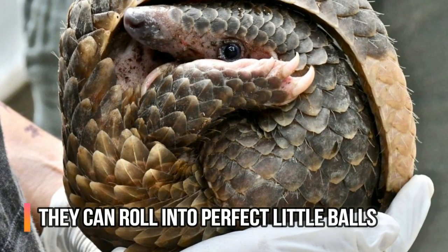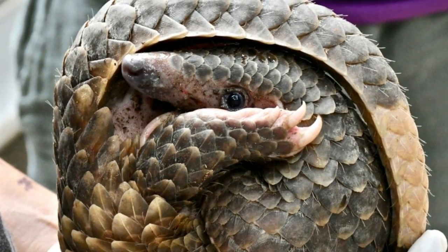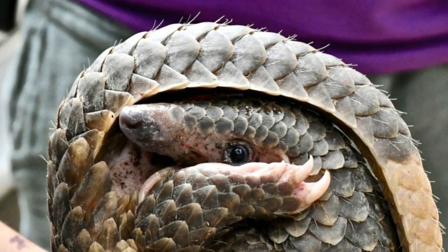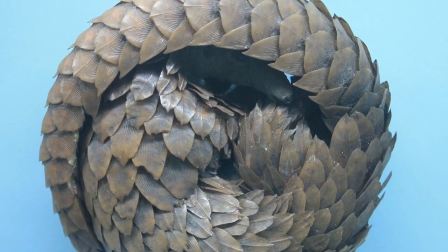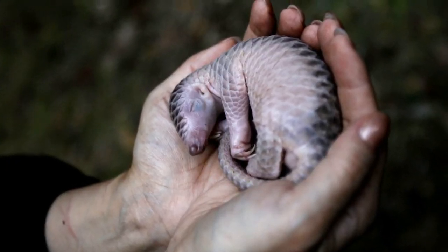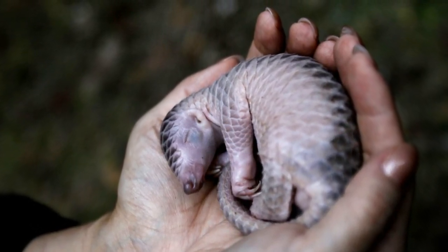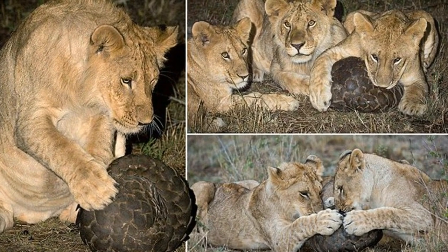The name pangolin can actually be translated as 'rolling up' from the Malay tongue, and this makes the name very appropriate. When threatened, scared or confused, pangolins have a tendency to roll themselves up into little balls, protected by all their scales. These balls are tight and almost perfectly round, with the tail looping over all of it to keep things contained. While other species do this, such as the possum or the armadillo, the pangolin is the only one to do it with a protective layer of sharpness around the outside.